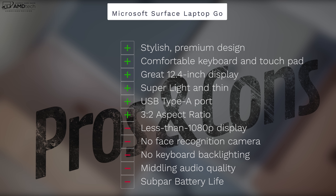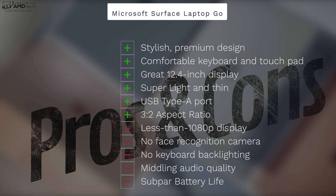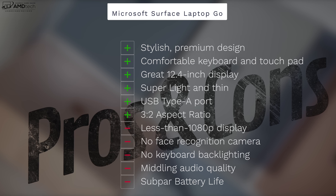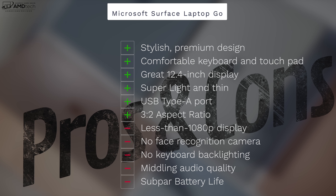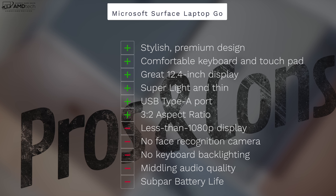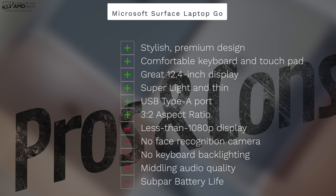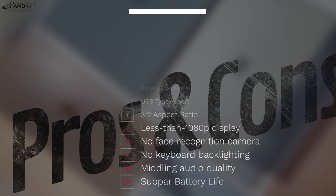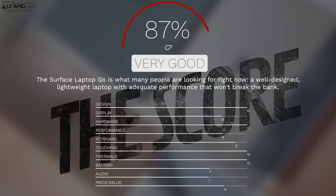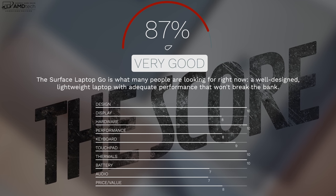Can I recommend the Microsoft Surface Laptop Go? It depends. If you want a mid-tier laptop with all the Surface qualities — 3:2 aspect ratio, outstanding keyboard and touchpad, great build quality and looks — it delivers. Negatives include the sub-1080p display, no face recognition camera, no keyboard backlighting, middling audio, and subpar battery life. If you can live with those limitations, this is worth a look. I'm pleasantly surprised by how much I like it. I'm giving it a score of 87, making the Surface Laptop Go worth your money.